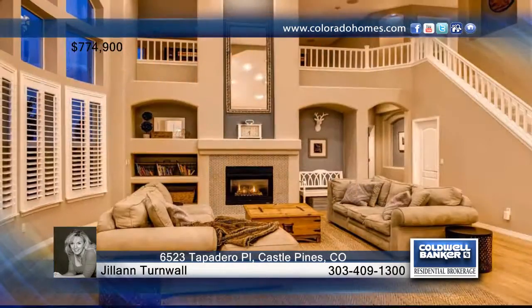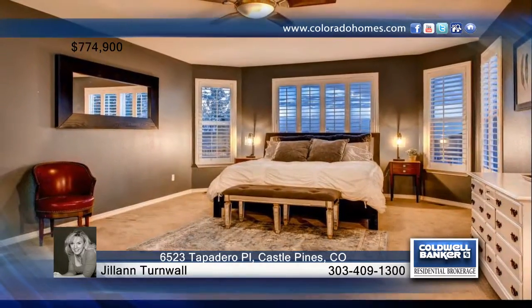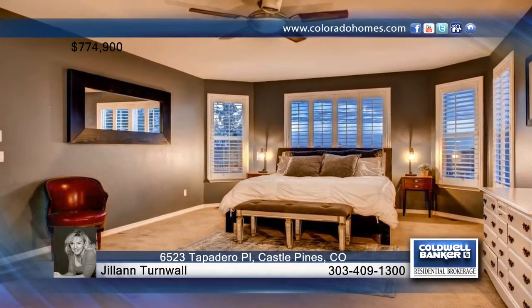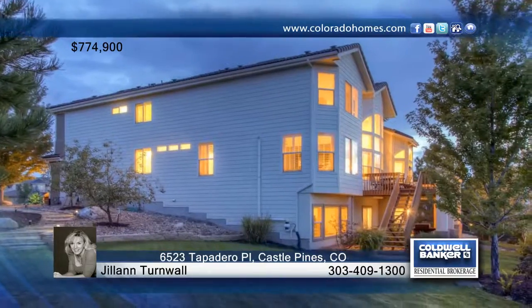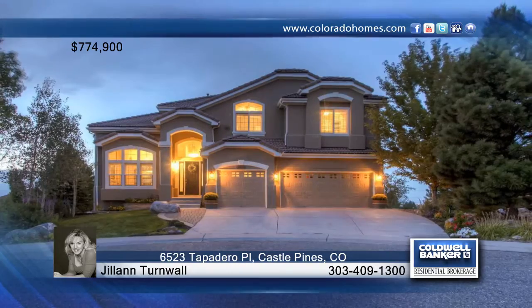From the privacy of your own home, don't forget it's just a short walk to the Daniels Gate Clubhouse and pool which is serenely located next to the Daniels Gate open space and is guaranteed to never be overcrowded. Find out how to make this home yours when you contact Jill Ann Turnwall.